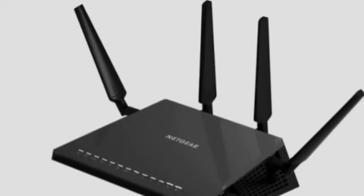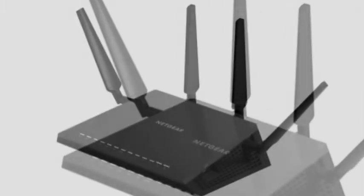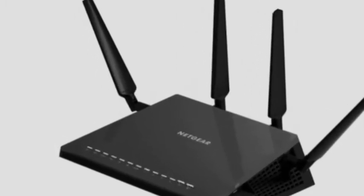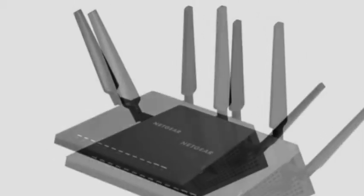Some other nifty features include a waterproof chassis, two USB 3.0 ports, an eSATA port, and an off switch for the LED lighting if you're not keen on a glowing hub.